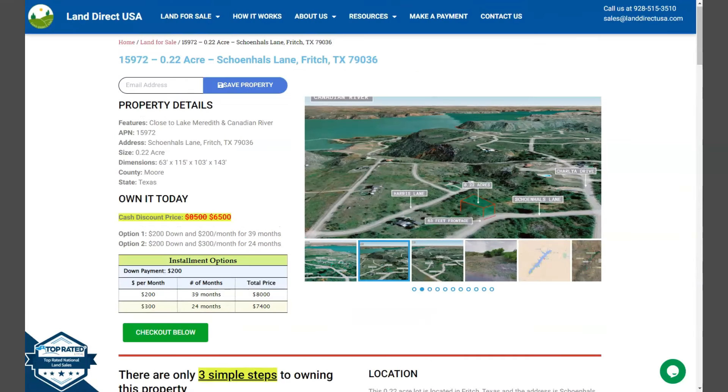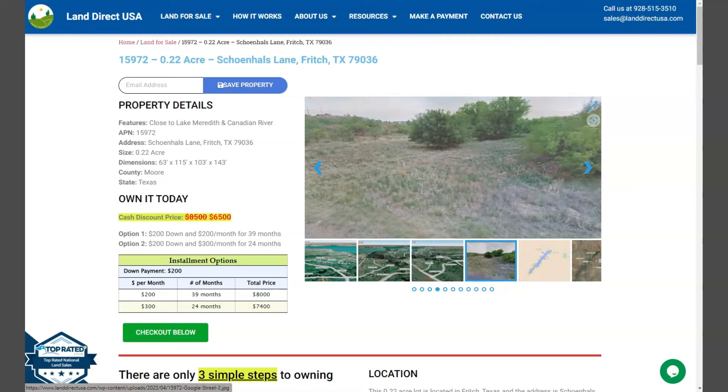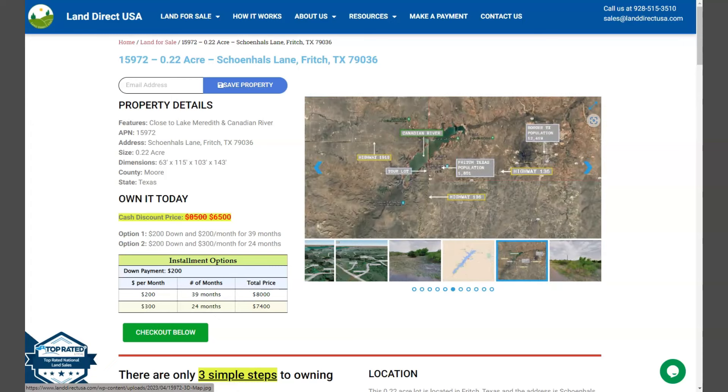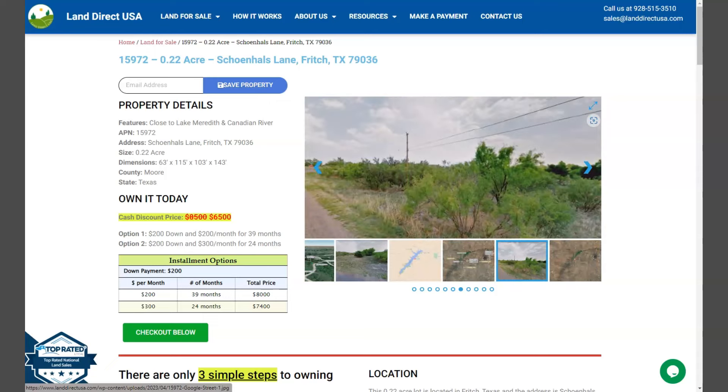If you are interested in this lot, it's available at LandRackUSA.com with a cash discount price of only $6,500. We offer seller financing with no credit check required — just fill out the buyer's application form and put in a down payment of only $200 to reserve the lot. Or if you have any questions, don't hesitate to call us at 928-515-3510.